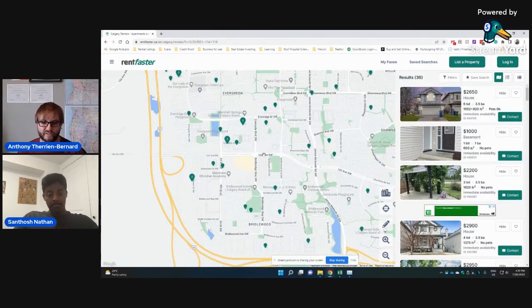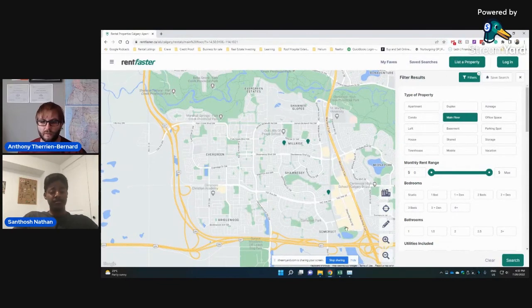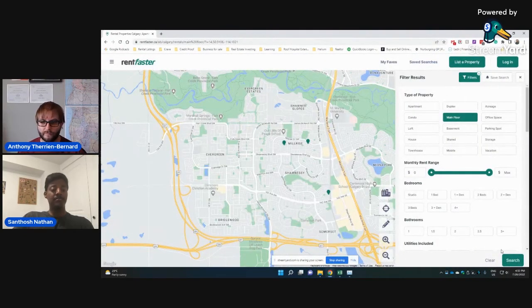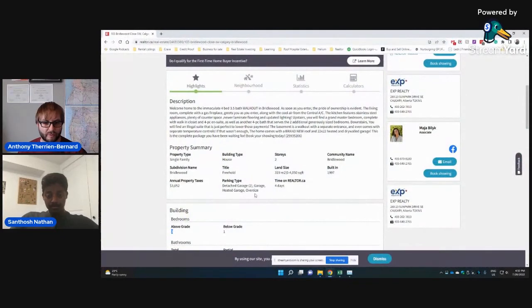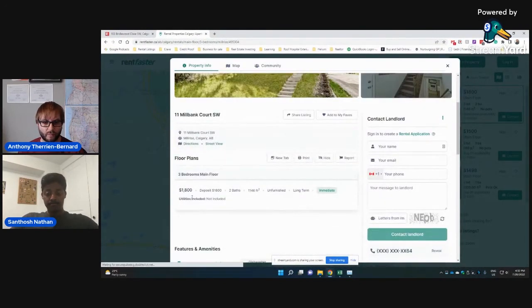Let's pull up Bridlewood — we can include Evergreen as it's a pretty similar neighborhood. Starting with the main floor — we've got three-plus-one bedrooms, so three upstairs. We don't have anything in Evergreen and Bridlewood, which is a bummer since they're comparable. Millrise and Shawnessy are older. Let's have a look at the Millrise one — it's 1,450 square feet, a bit smaller, and they're asking $1,800 a month with no utilities included. The interior looks original from the 80s with carpet and pink countertops, but it's asking $1,800.